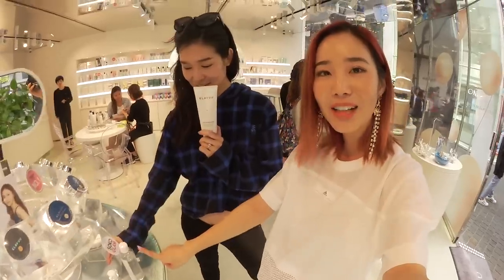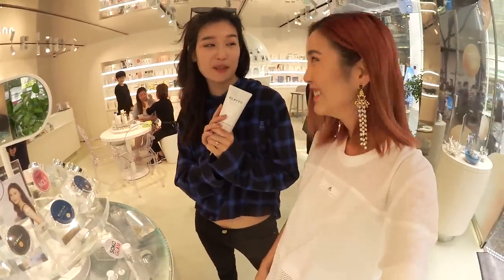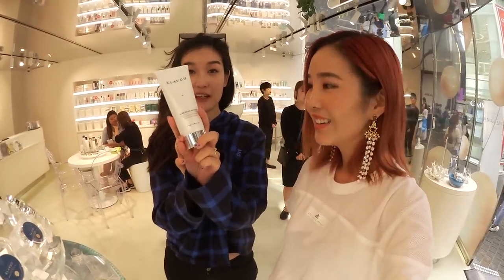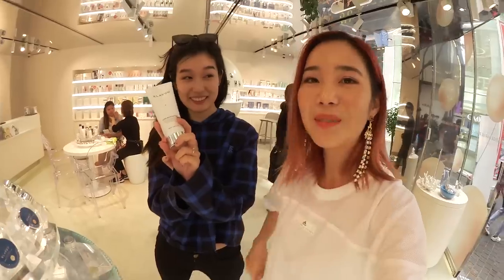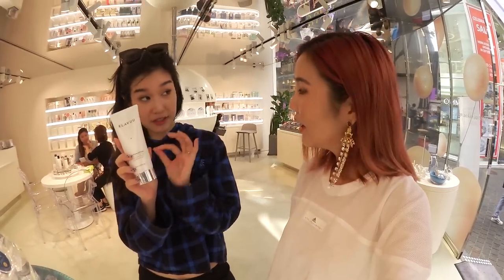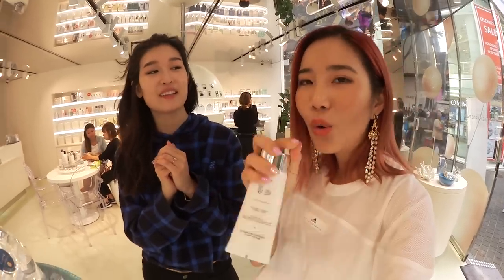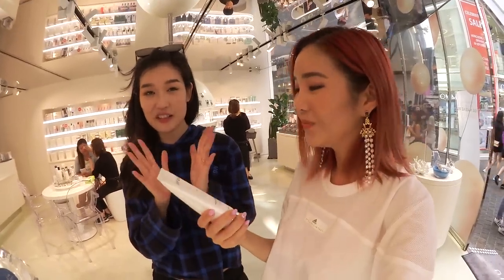I see a Soko Glam sticker on this! Yes, because we curated it — we showed them love from the very beginning and we're very proud. This cleanser is our bestseller at Soko Glam. It smells really luxurious — it has a slight vanilla scent to it. You only need like a pea-sized, raindrop-sized amount. It's basically very hydrating.